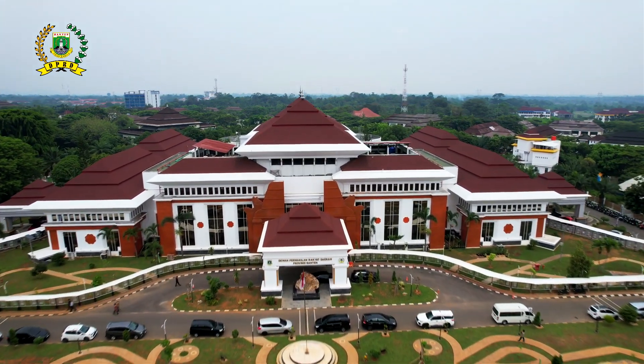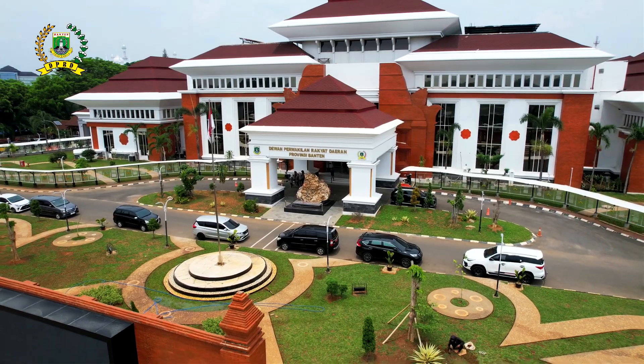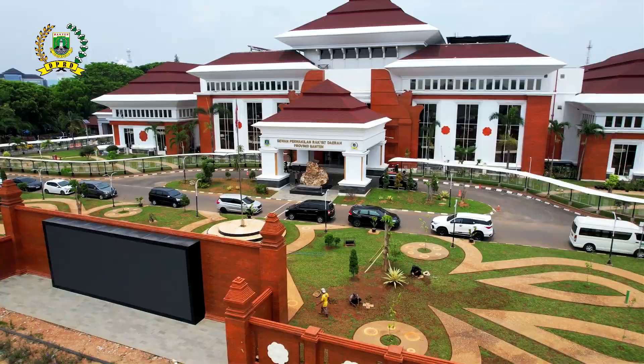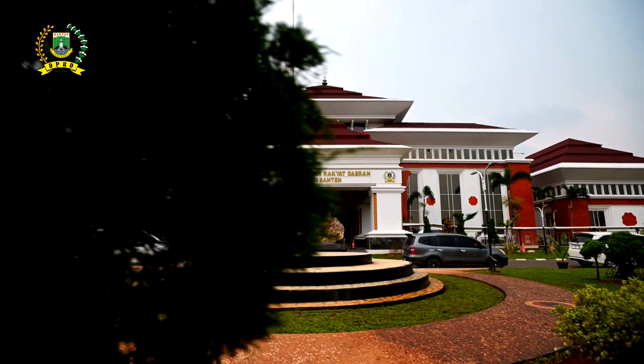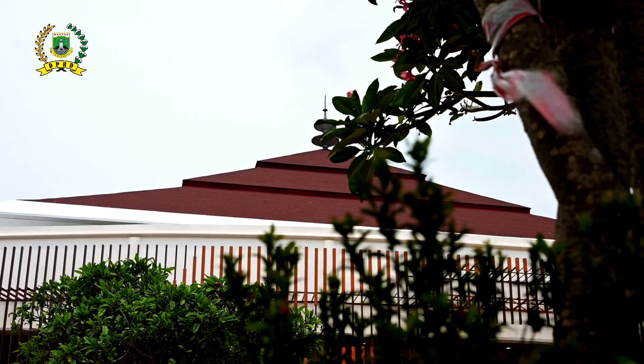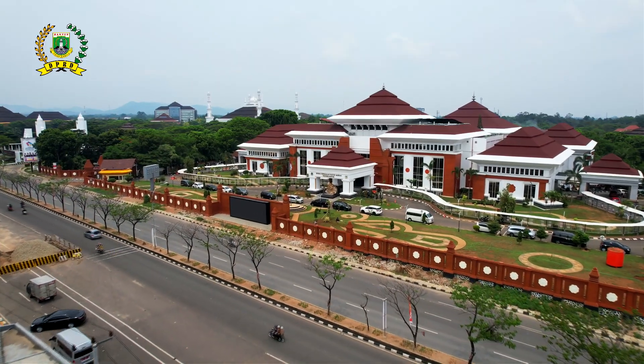Gedung DPRD atau gedung rakyat merepresentasikan jati diri dari daerah mereka sendiri. Tidak perlu jauh-jauh, kita datang ke Cirebon, ke Bali, kemudian ke beberapa daerah di Sumatera — terlihat sekali bahwa gedung-gedung itu merepresentasikan sejarah dan budaya daerah tersebut. Oleh karena itu, kami di Sekretariat DPRD tergugah untuk menuangkan beberapa ornamen yang menjadi simbol kejayaan zaman Kesultanan Banten.